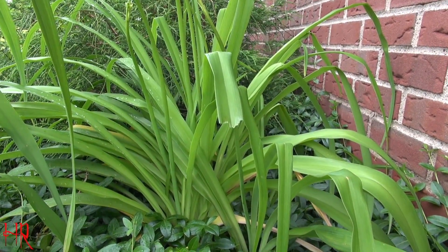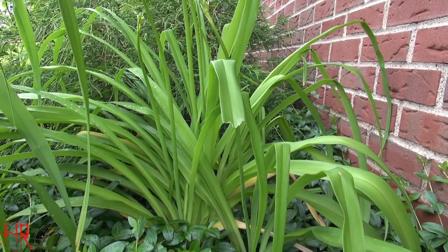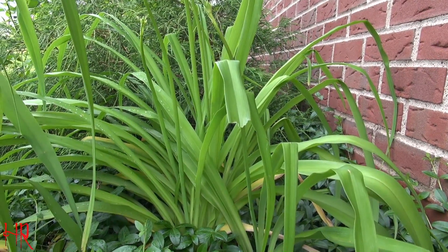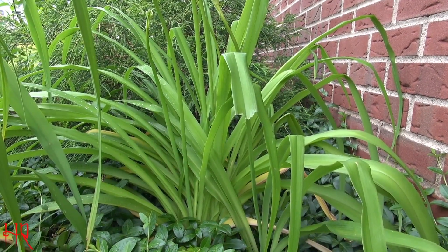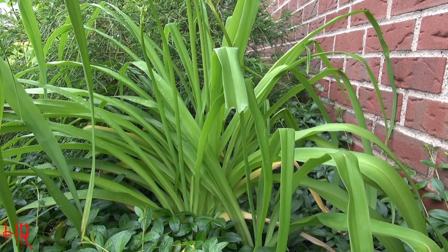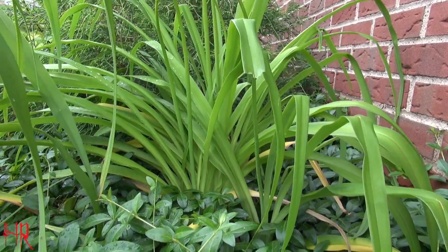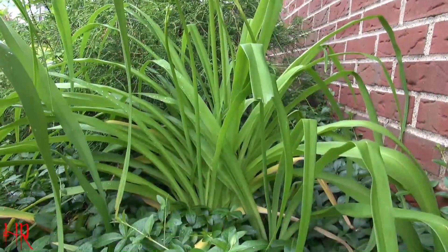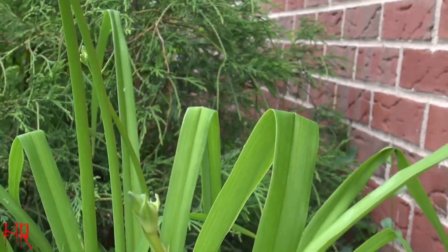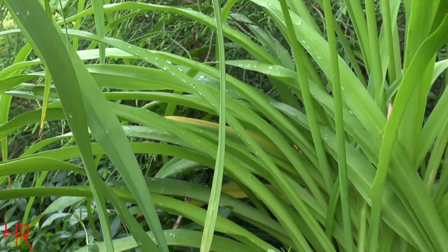So this is called the daylily, common daylily. This is actually considered an invasive species. This was actually introduced here originally, I believe, as a food crop. I don't know if it was from Asia or not, but it was introduced here as a food crop. I don't know if it's the roots that they eat, but I know that the flowers are edible. And as you can see over here, it's getting ready to bud. There's buds coming out all over. And when it buds,